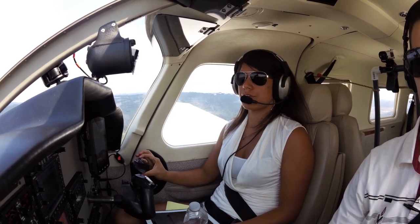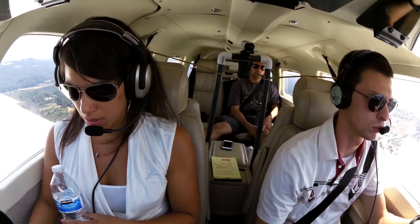Runway 14 and 01, 105 Hotel Papa, four-mile final runway 32.